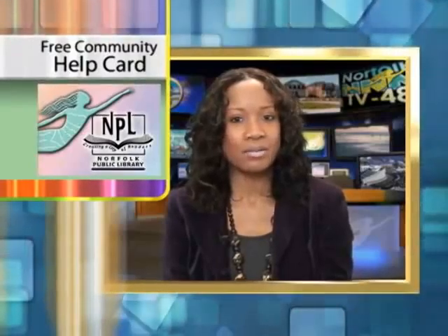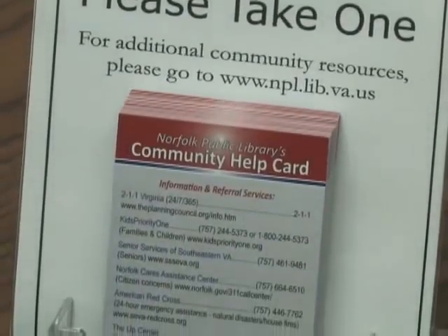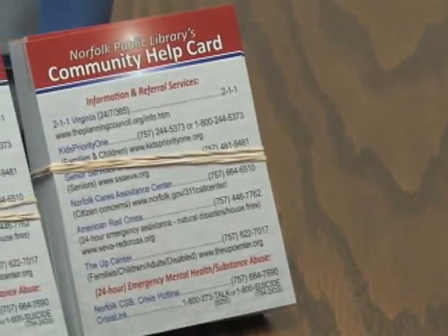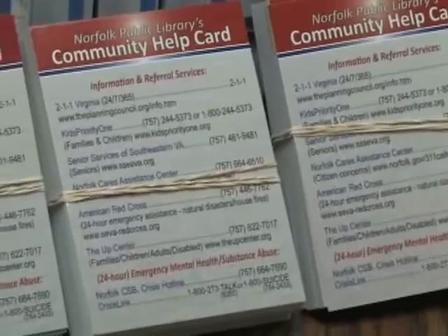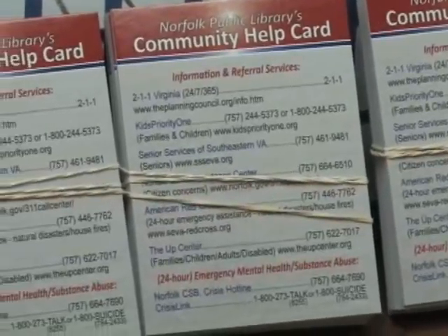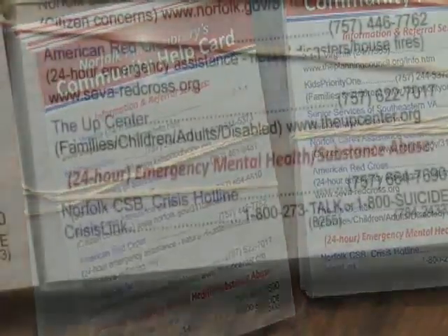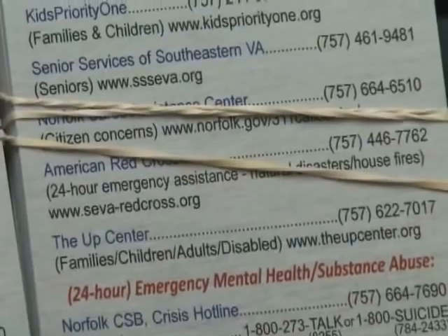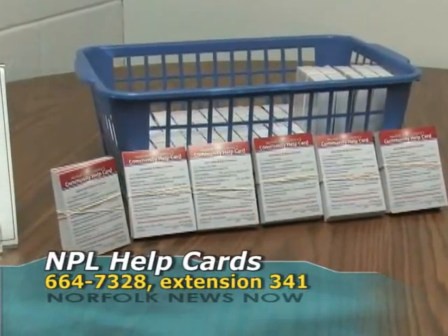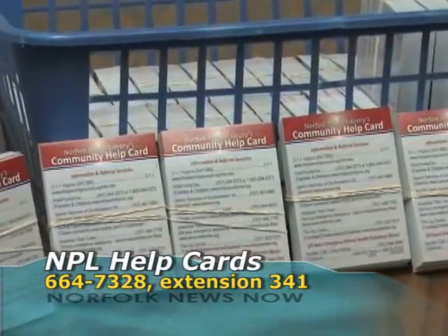One of the hottest tickets around right now isn't really a ticket at all. The Norfolk Public Library's community help card is in such demand that library staff have placed a second order. NPL created the cards back in 2009 as a pocket reference guide to referral services, city organizations, and crisis hotlines. In October, the third edition of the wallet-sized cards became available at NPL branches around the city. Two months later, nearly all of the 15,000 cards were gone. You can get your recently replenished 2011–2012 community help card at any Norfolk Public Library location, or call the library at 664-7328, extension 341.